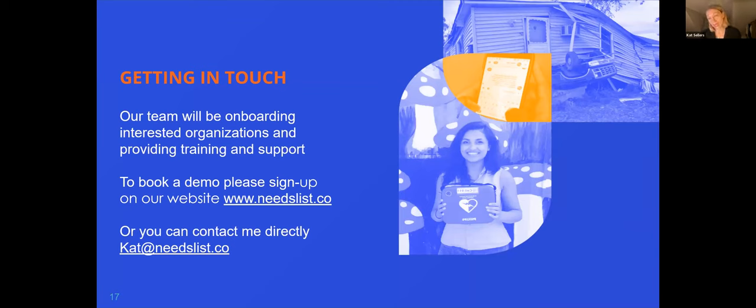You can get in touch with me directly or come onto our website and get a demo — one of my colleagues or I will get in touch and show you around. Thank you, that's all from me.